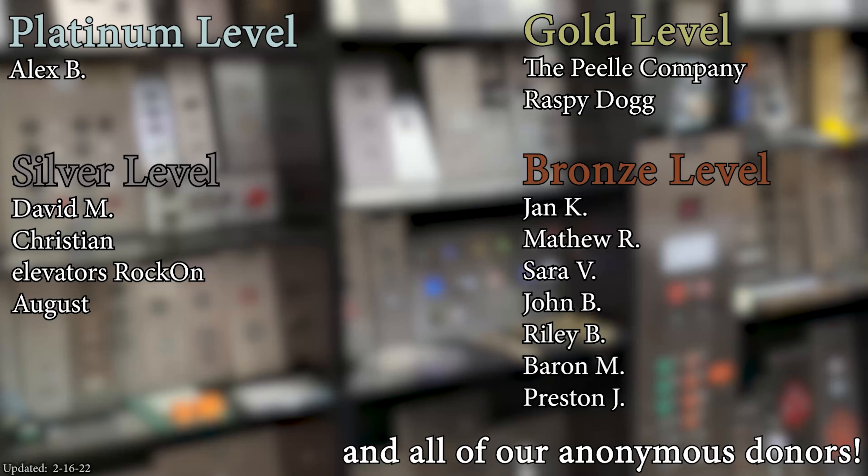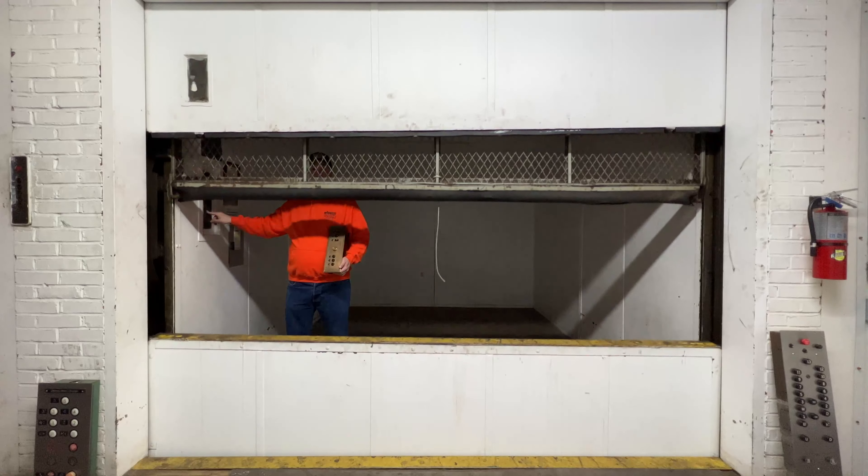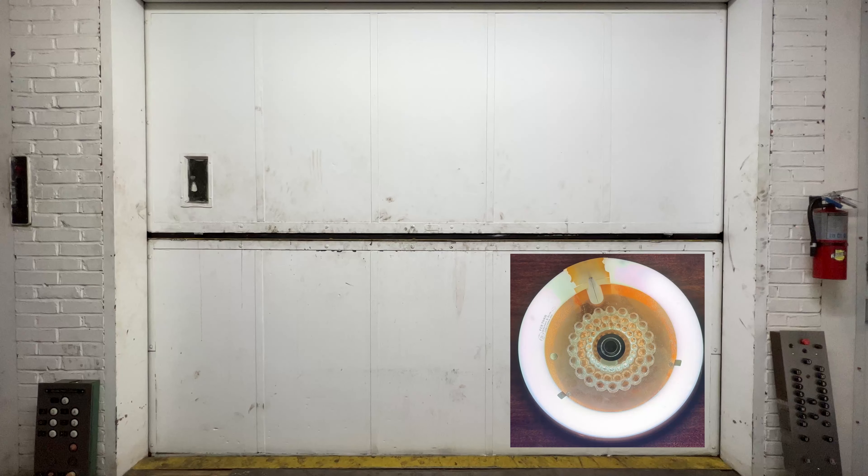That'll be it. A huge thank you to all of my patrons for your support of Elevate Tours. The video's over, but it doesn't have to be — you can always watch more. Don't forget to subscribe and light up that bell. Until next time, bye y'all.